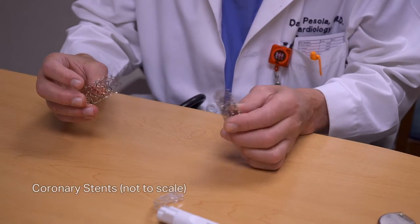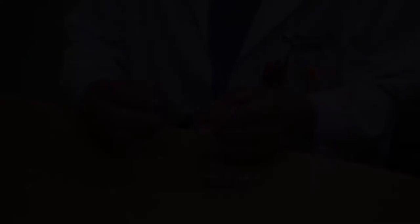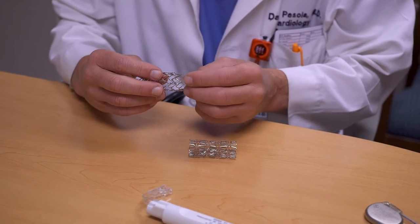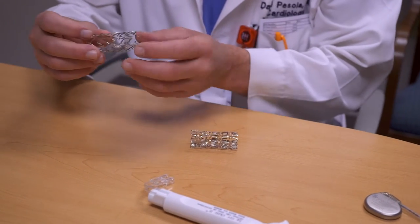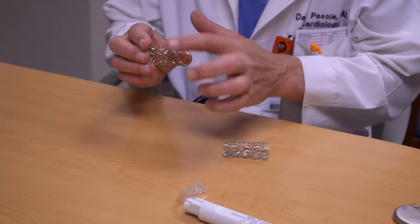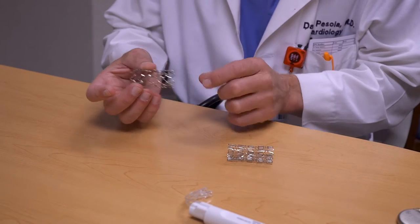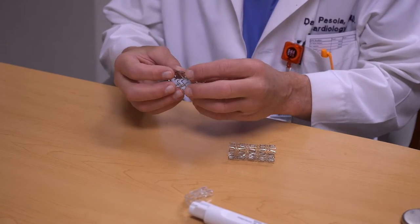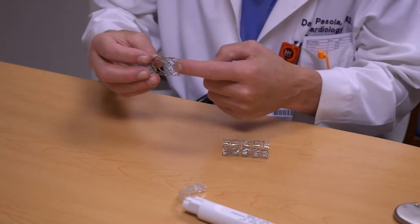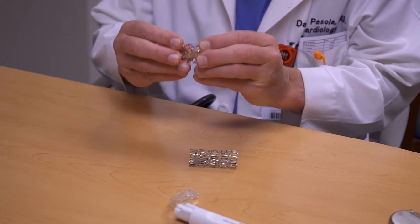These are two different company stents, shown here large to demonstrate. The blood is inside, and then we stretch them onto the wall of the artery. They sit on the inside, the blood goes through the center of them, and the body grows a lining over the metal so that the narrowed artery is wide open. They have different designs so that they bend around corners, and they're a composite metal.